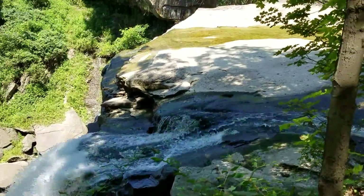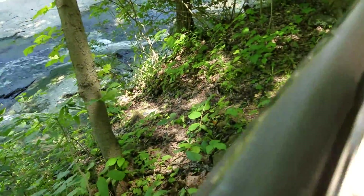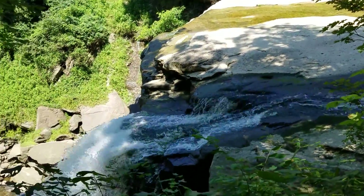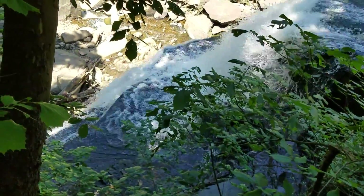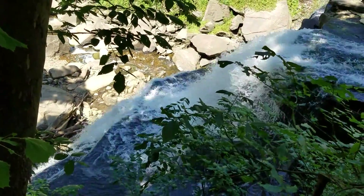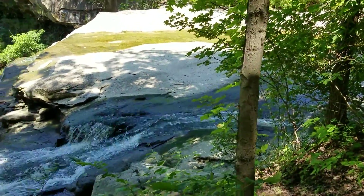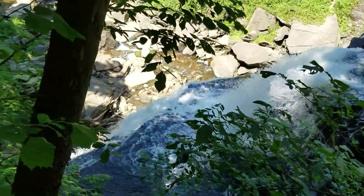Wow, check this out. So I'm at the very top, and this is as close as you can get. They have a fence here so you can't go out on the edge. But up here, this waterfall does not look as powerful as it does as it goes over. Most waterfalls I see look really powerful up top and then it looks like the power decreases as they go over the fall.